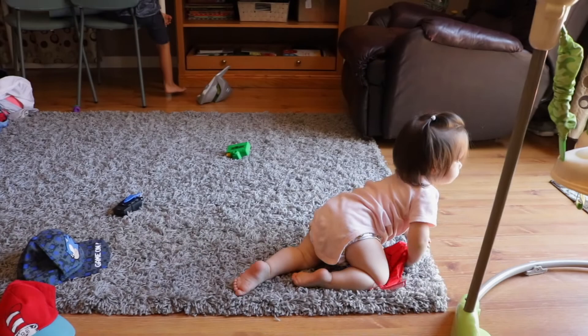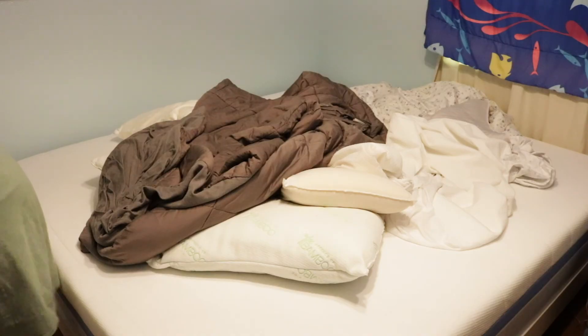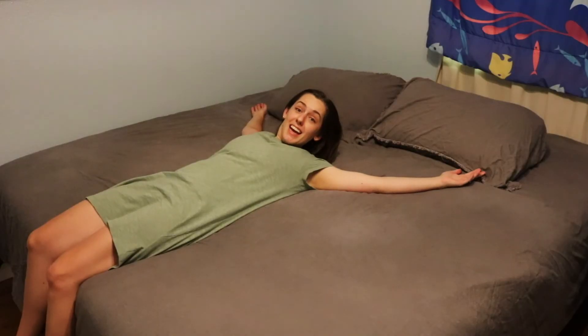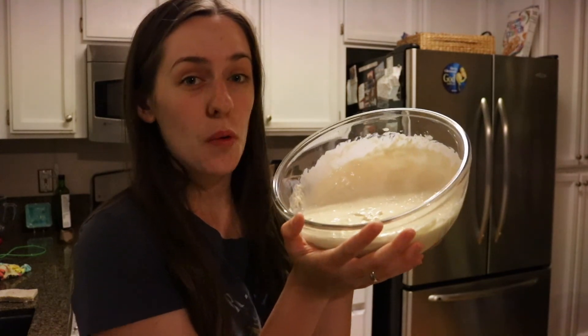Sorry about the weird lighting — it's dark outside. Thank you so much for watching, I hope this video has encouraged you and that you have a blessed day in Jesus' name. Okay bye! I'm holding a baby — a sourdough baby.